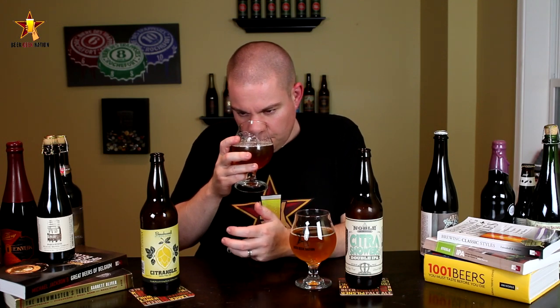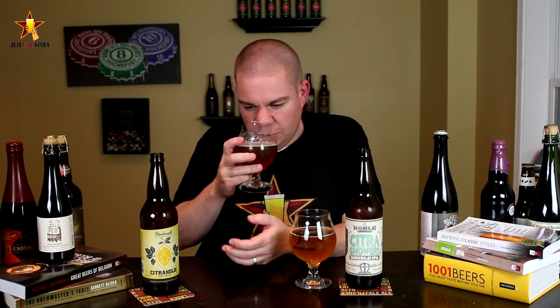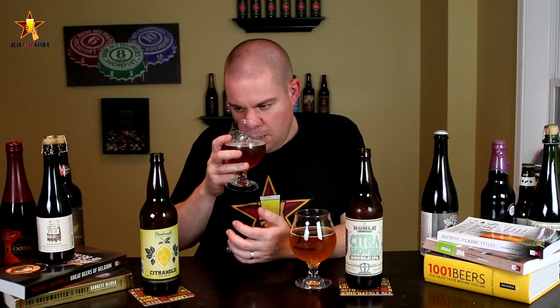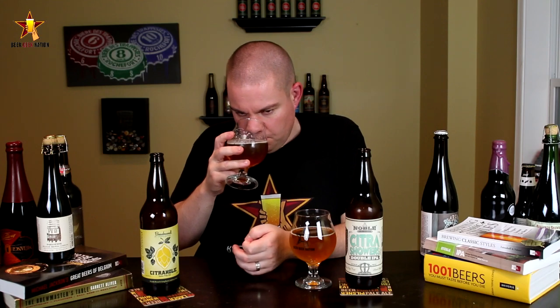Yeah, you're getting that pungent orange that I always get from Citra — a little orange juice, some grapefruit, piney — very very pungent. Little bit of maltiness, and I'm actually getting a little bit of a butter flavor to it, which kind of concerns me a little bit.